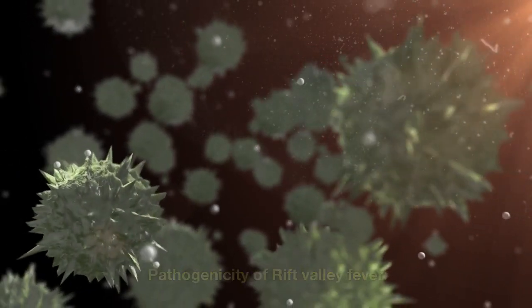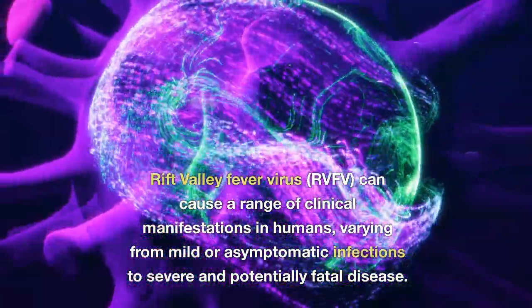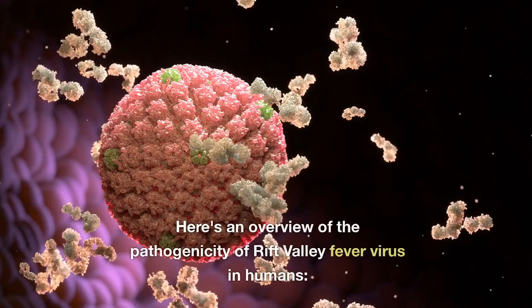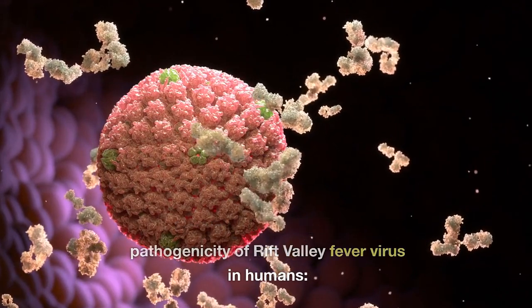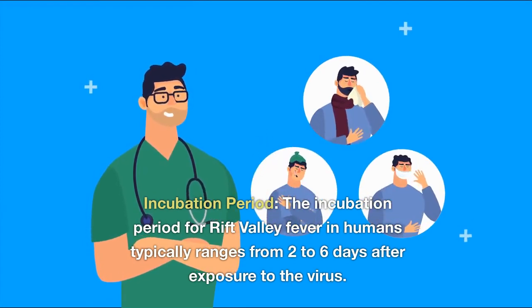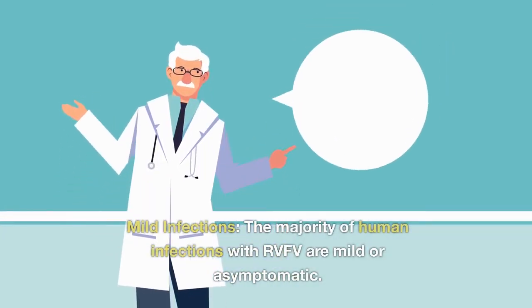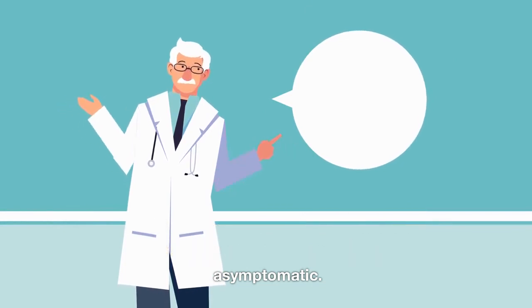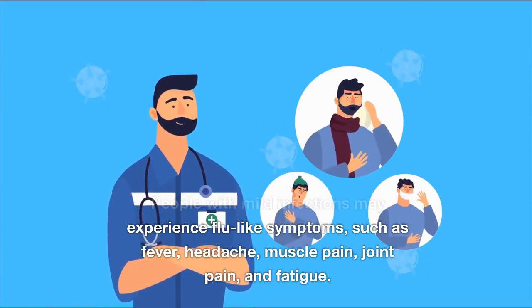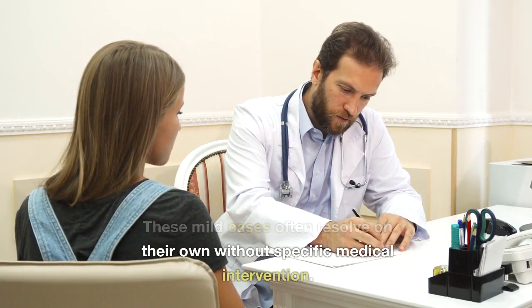Pathogenicity of Rift Valley Fever. RVFV can cause a range of clinical manifestations in humans, varying from mild or asymptomatic infections to severe and potentially fatal disease. The incubation period typically ranges from two to six days after exposure to the virus. The majority of human infections with RVFV are mild or asymptomatic. People with mild infections may experience flu-like symptoms such as fever, headache, muscle pain, joint pain, and fatigue. These mild cases often resolve on their own without specific medical intervention.